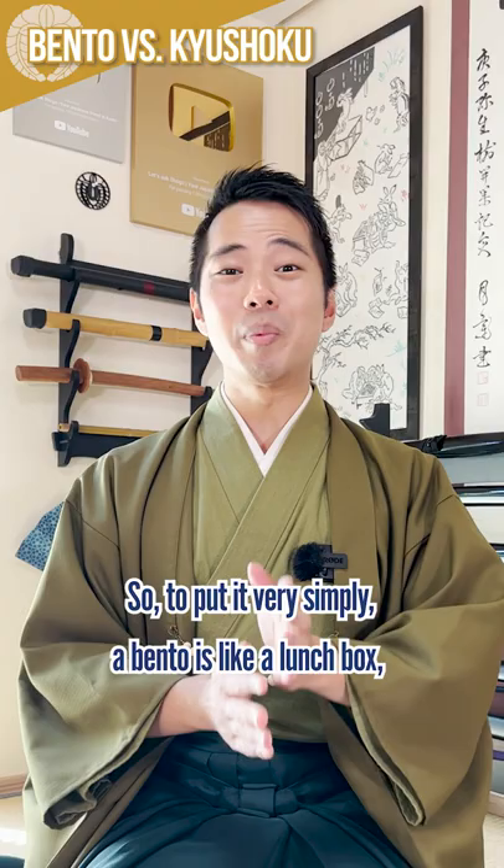So to put it very simply, a bento is a lunchbox, and kyushoku is like the food that's served at cafeterias at schools. If there's anything else you'd like to learn more about Japanese food culture, please let me know in the comments!